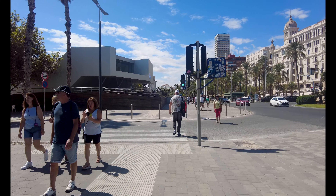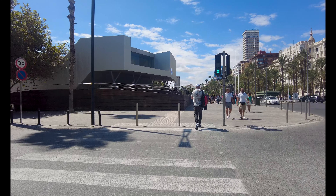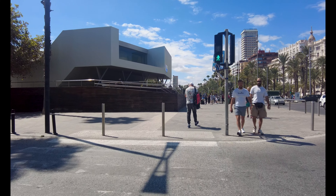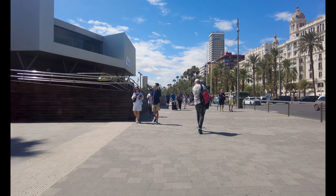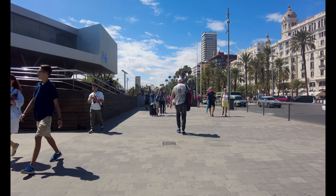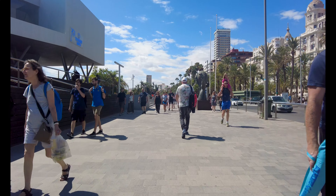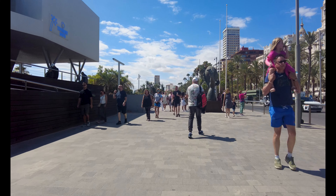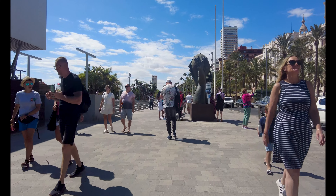I need to hop onto the tram and then get myself to Benidorm. It's my first time on the tram — never been on it before — and that's okay because I'll work it out. I'll ask someone and just work out how to get a ticket and how to get to Benidorm, which I think takes about 30 minutes.